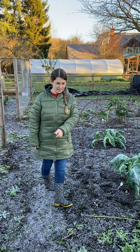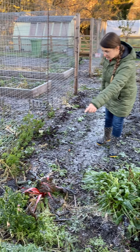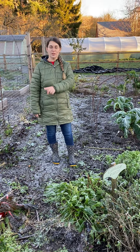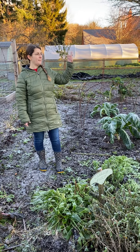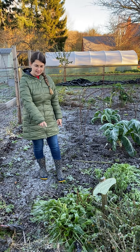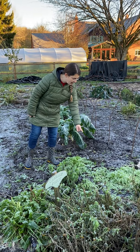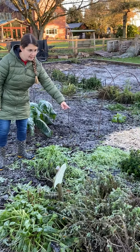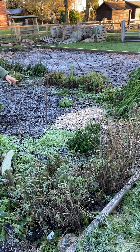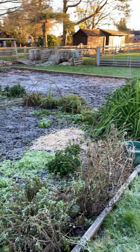In here we've got frozen sorrel and chard — that will bounce back after this minus 4 degrees Celsius. Soon as the sun's up and temperature warms to plus degrees, these will be okay. The poached egg plant is quite hardy, but the calendula there needs clearing out — that's dead. The snapdragons are surprisingly quite hardy too. Red hot poker is looking great.